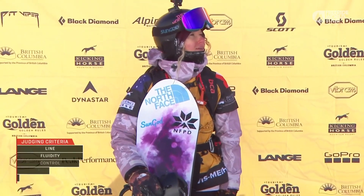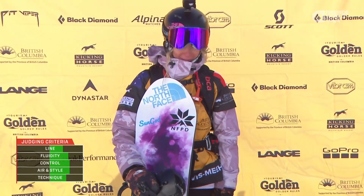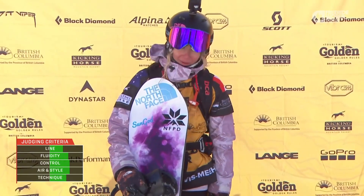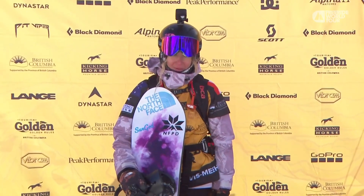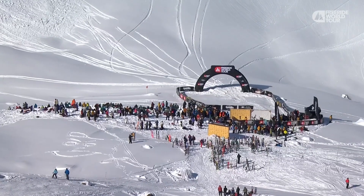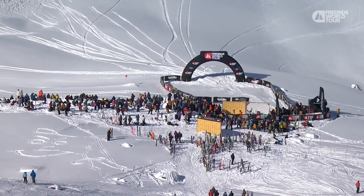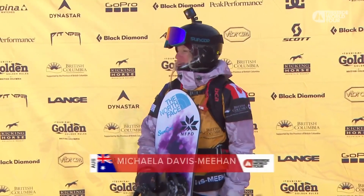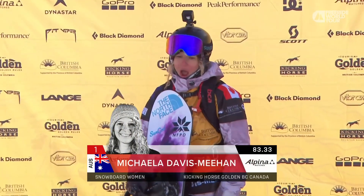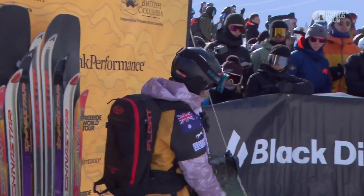The judges absolutely loved that. Lily Bradley saying that when you cross through that big FWT arch at the bottom, it's like exiting from a haunted house that you've been stuck in — the feeling of relief and elation once you're in that finish area, especially with a really good run behind you, is the feeling these riders are chasing. We have the score: 83.33 — a massive score for the first rider of the day in the snowboard women's field, Michaela Davis-Meehan.